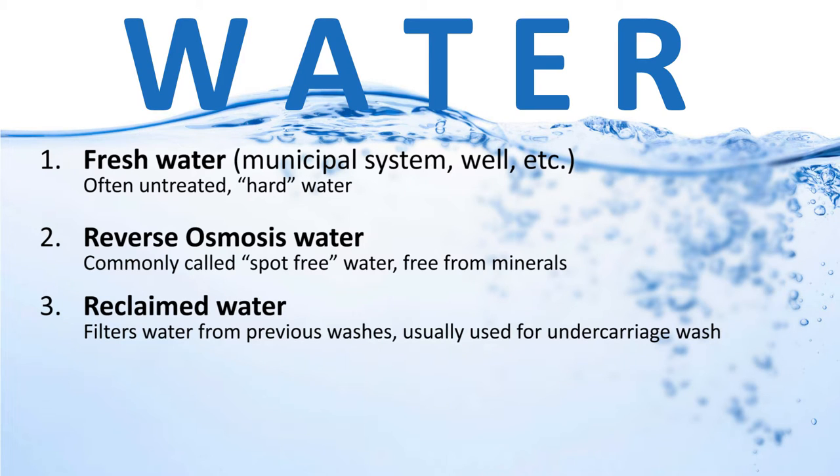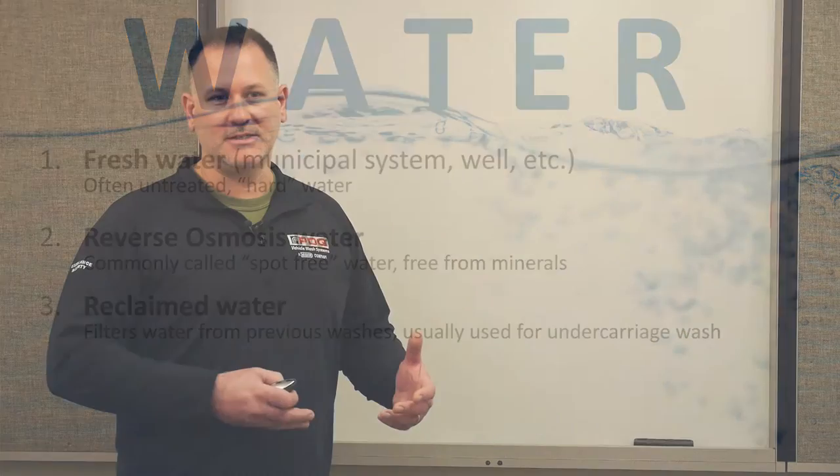Reclaimed water is water treated with a reclaim system. Some municipalities or states require a reclaim system. The water used in car washing goes into a tank and can be reclaimed for reuse in cycles like underbody wash or high-pressure rinse — anything that doesn't require actual cleaning, just blasting dirt and debris off the vehicle.